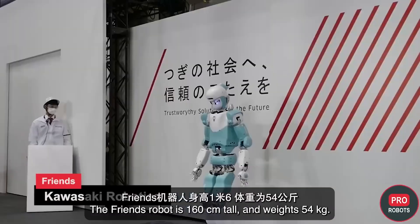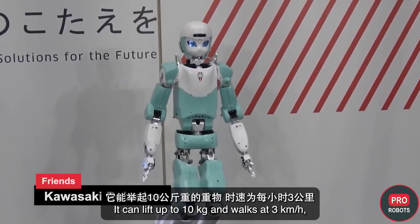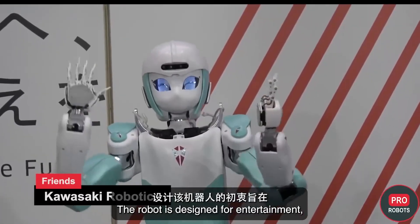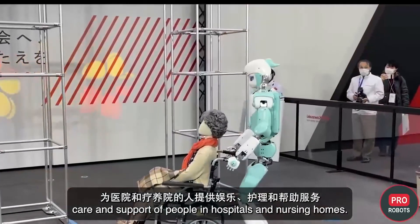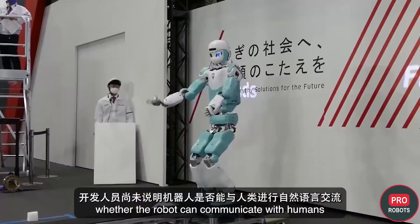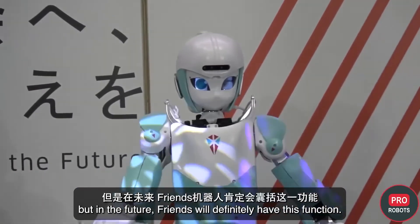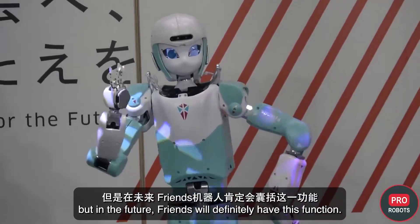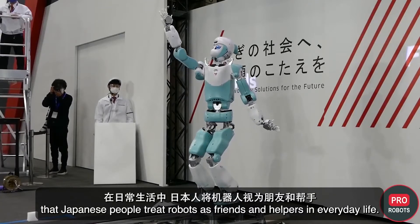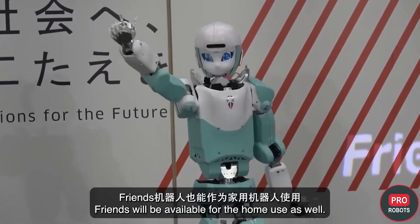The Friends robot is 160 centimeters tall and weighs 54 kilograms. It can lift up to 10 kilograms and walks at three kilometers per hour, running on batteries. The robot is designed for entertainment, care, and support of people in hospitals and nursing homes. The developers have not indicated whether it can communicate in natural language yet, but in the future Friends will definitely have this function — and may eventually be available for home use as well.